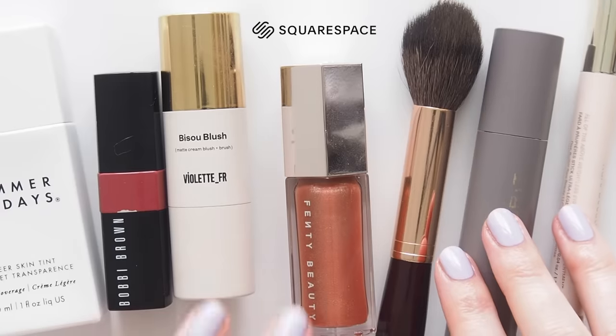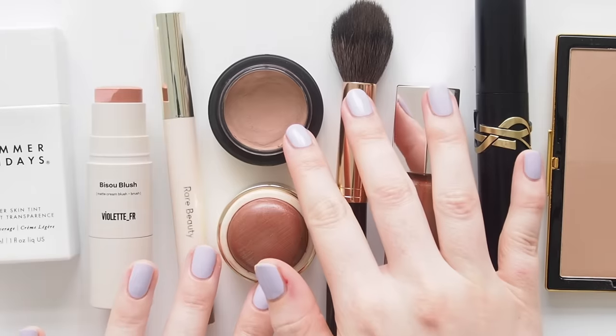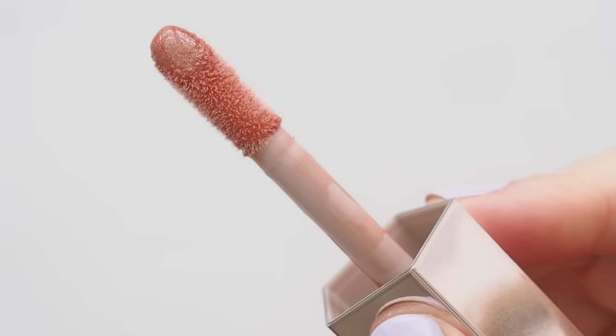This video is kindly sponsored by Squarespace, the website builder I used to make matildaonvideo.com, where you can find all of my previous everyday makeup routine videos in a blog post for a walk down memory lane.